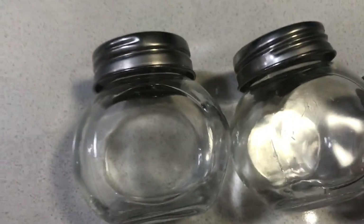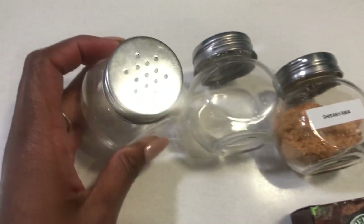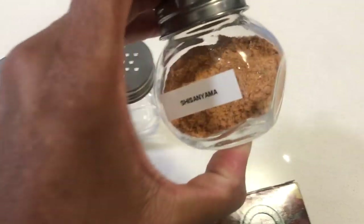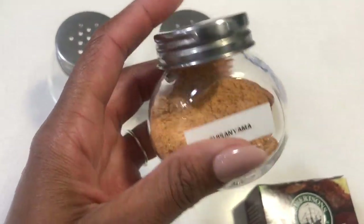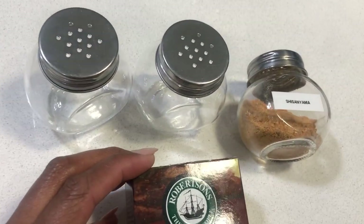The next items are these spice jars I picked up from Pep Home — they were $6.99. I'm trying to get a more organized kitchen and I think these are going to help. Instead of buying spices in their original jars, I'm buying refills and just refilling the spice jars. The idea is to get more organized.